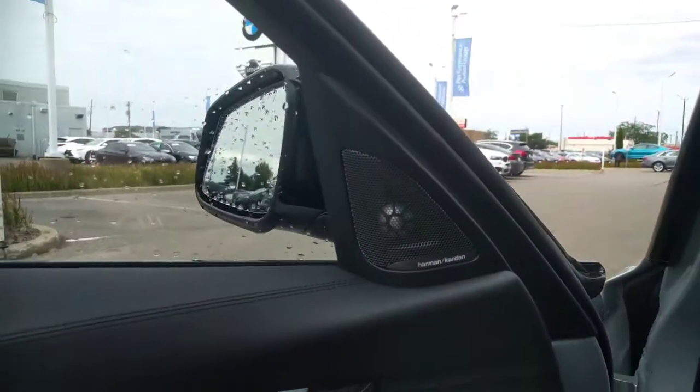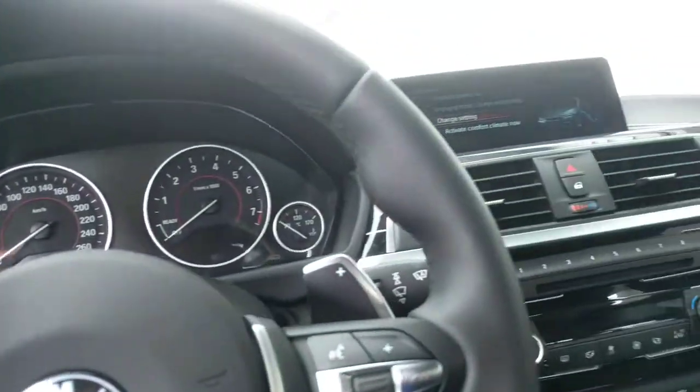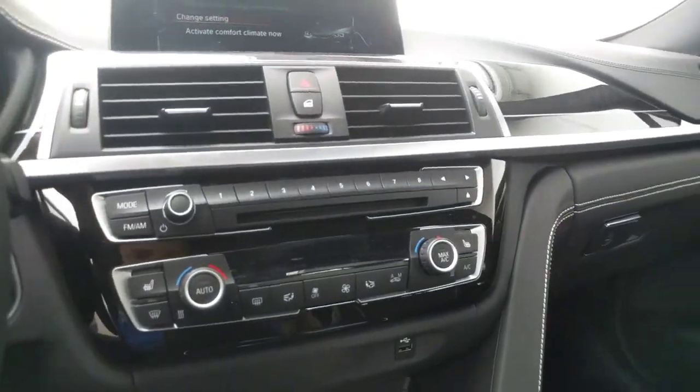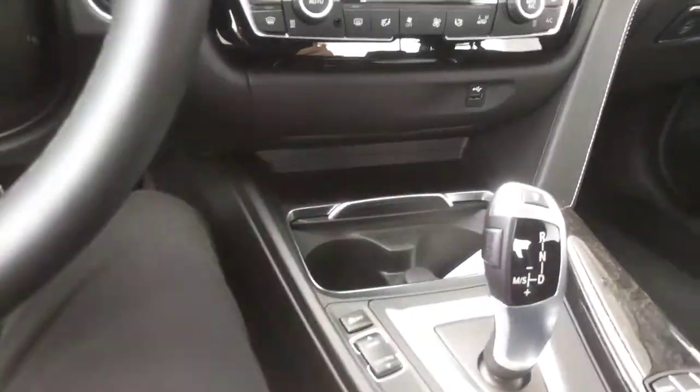It has the premium pack, so you have your Harman Kardon audio system. It's a very well-equipped vehicle. You have the heated steering wheel over there, heated seats right here, and dual-zone climate controls as well.